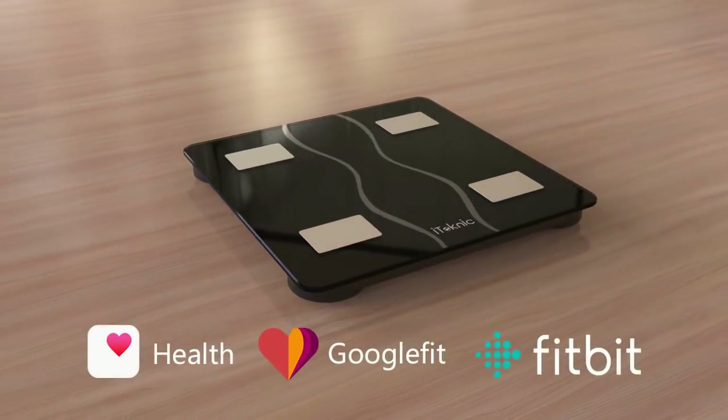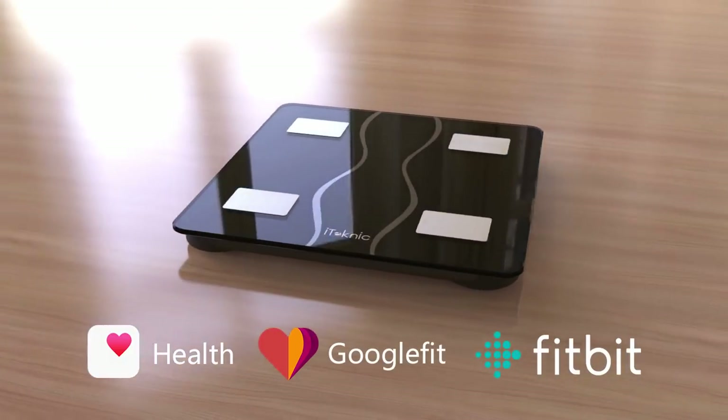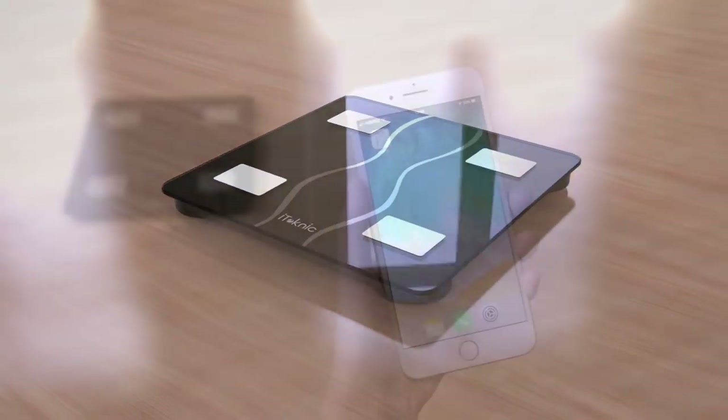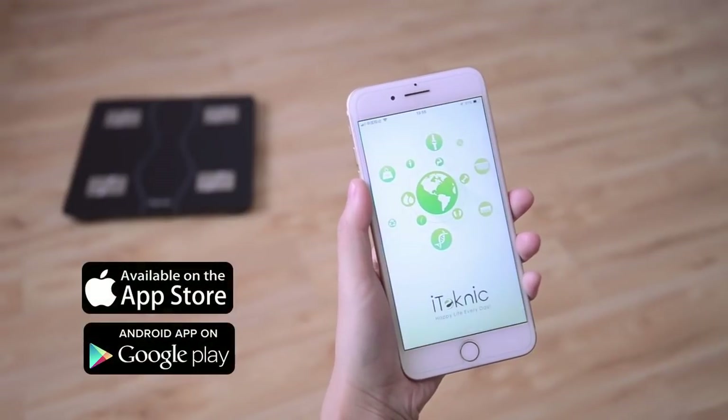Meet the latest iTechnik Body Fat Scale. It's more than just a body fat measurement — it's your revolutionary health companion. With built-in Bluetooth 4.0, the scale can automatically connect with our FeelFit app.